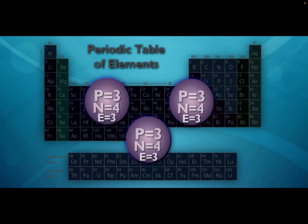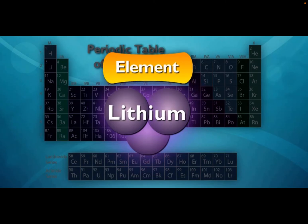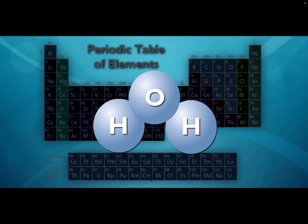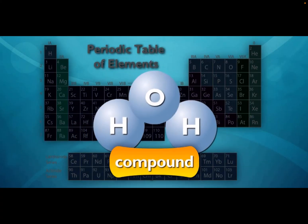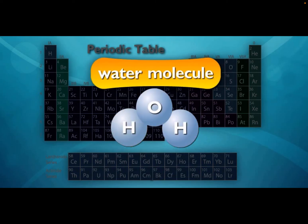When two atoms combine, they make a molecule. Sometimes the atoms that combine are all the same kind — when that happens, an element is created. What if the atoms are different? If the atoms that combine are different, they're still molecules, but they're called compounds — like water: two hydrogen atoms plus one oxygen atom equals a molecule of water.